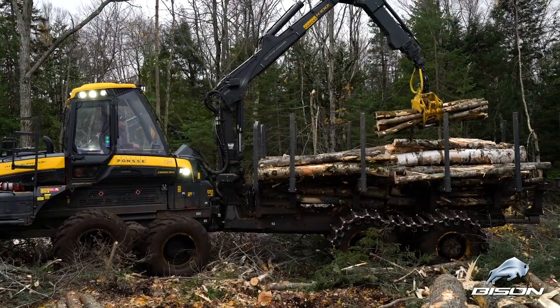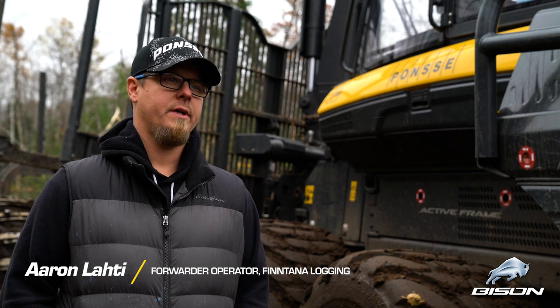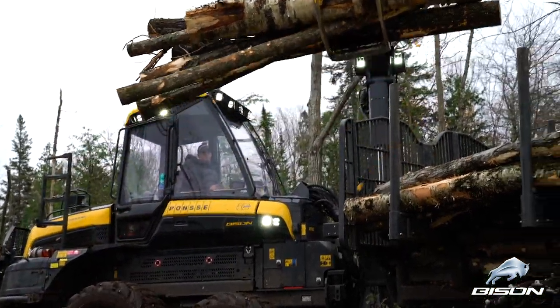My name is Aaron Lucky. I work for Fintana Logging. I've been here for about three years and I'm a forwarder operator.